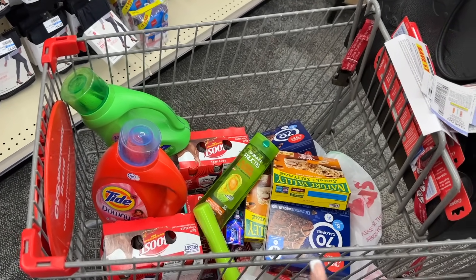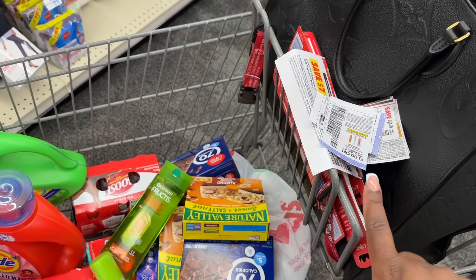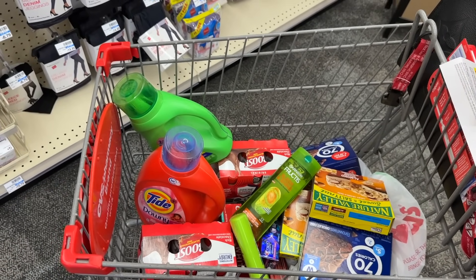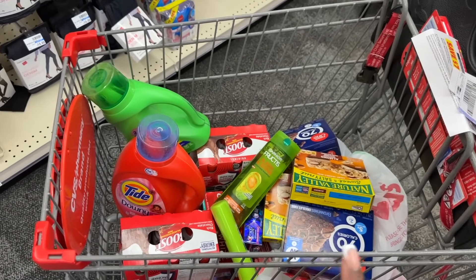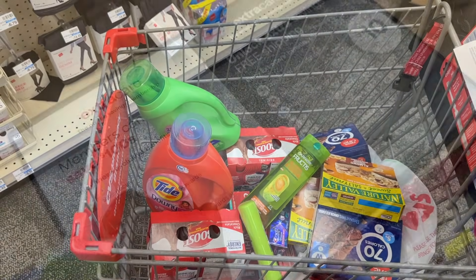Now we're going to check out with our next transaction. I'm using paper coupons for the Boost, CoverGirl, and two Colgate coupons — everything else is loaded digitally. I also need to add in a Garnier here, but everything else is loaded to my card. Let's see how this deal goes.